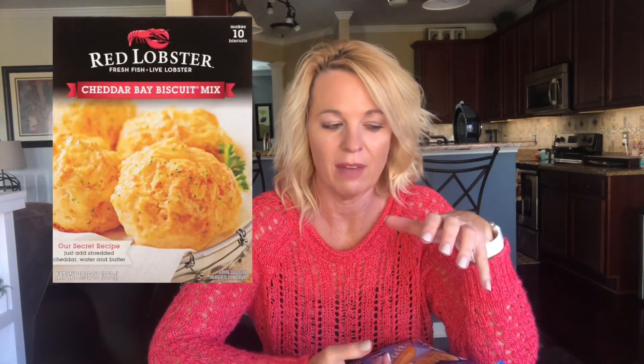You probably know that in the store you can buy the Red Lobster biscuit mix — you have to add cheese, maybe butter. It's been a while since I made those but they're really good, not quite as good as the restaurant but pretty good. Now Red Lobster also sells them in the freezer section. I think they're exclusive to Walmart, but my Walmart didn't have any.